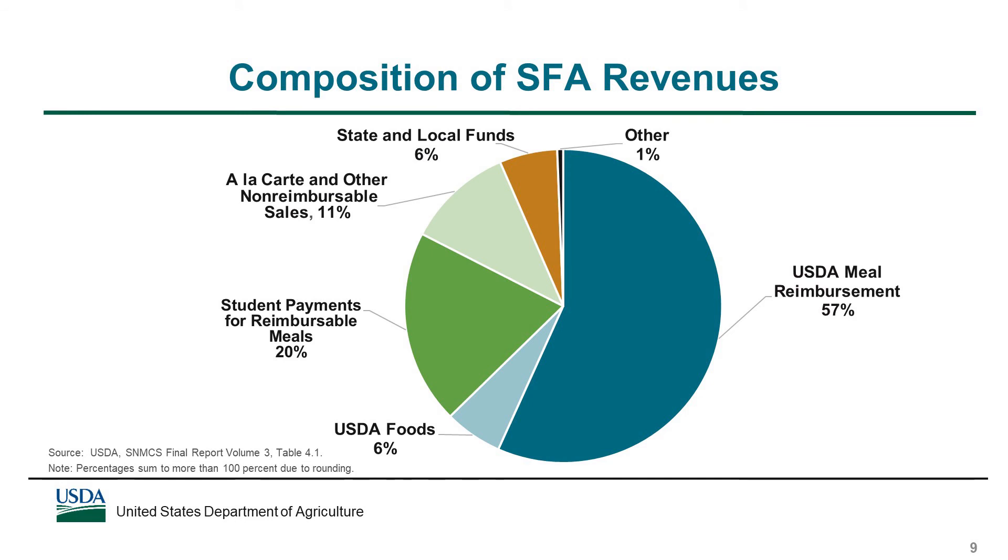Next we'll look at food service revenues. SFAs generate revenues from a number of sources. In school year 2014-15, USDA meal reimbursements accounted for 57% of the average SFA's revenues, and USDA foods accounted for 6%, so USDA subsidies accounted for almost two-thirds of SFA revenues. Student payments for school meals accounted for 20% of SFA revenues, and revenues from a la carte and other non-reimbursable food sales accounted for 11% of revenues. Funds provided by state and local government and other cash revenues accounted for much smaller shares of SFA revenues.